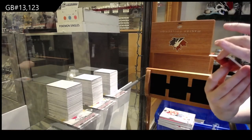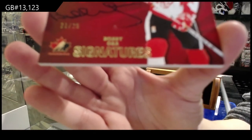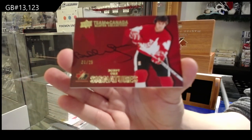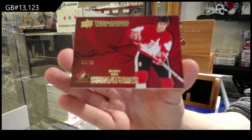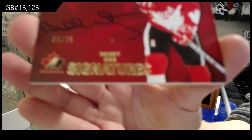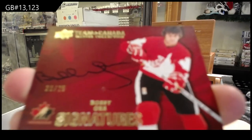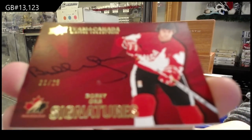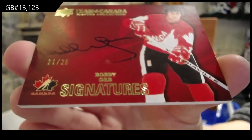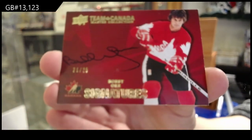Team Canada Signatures numbered to 25, Bobby Orr. Why won't you focus on Orr, computer? There we go. It does look like there's some little smudge in the middle there that you guys can see, but still a beautiful card.